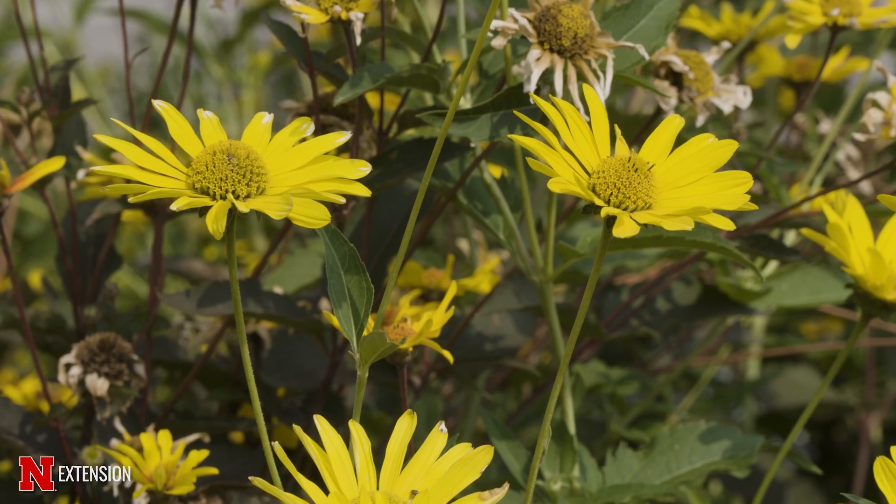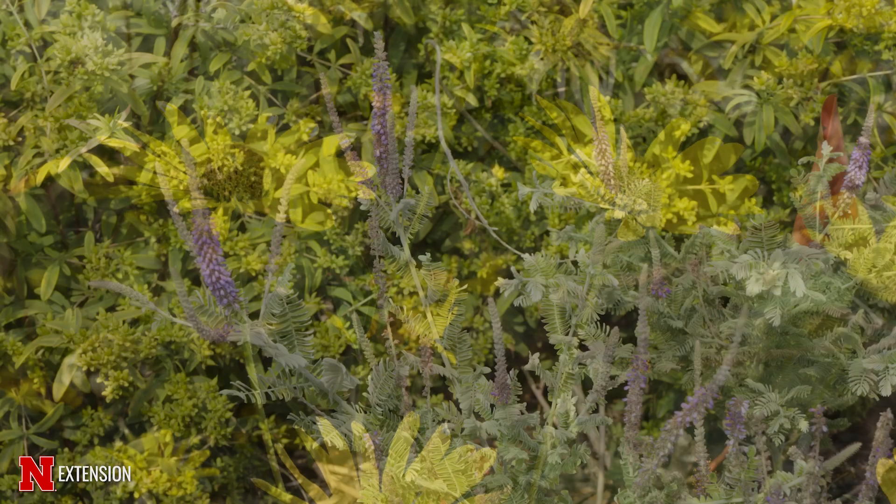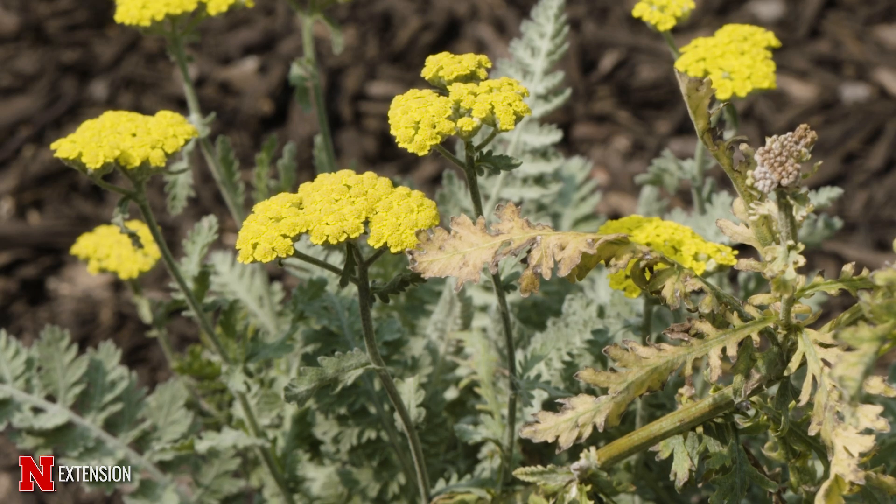Using plants such as asters, we have some false sunflower here behind me, and some Nebraska native plants such as lead plant. Yarrow is something that can grow out west but can also grow here in downtown.